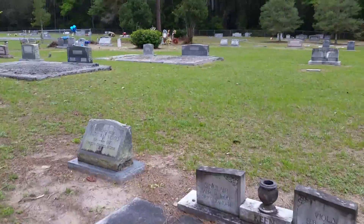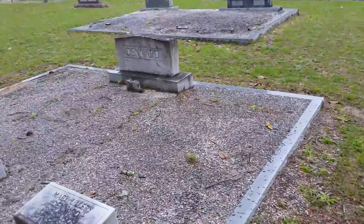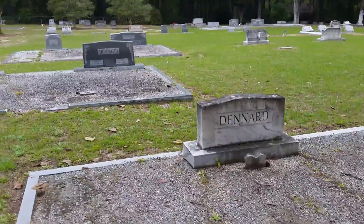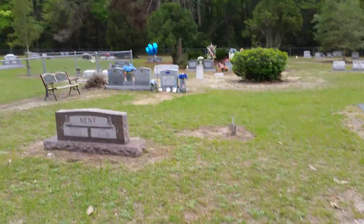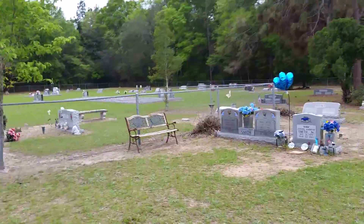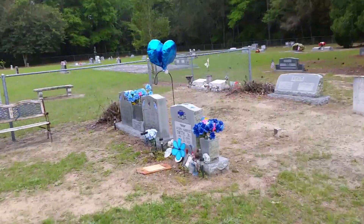This cemetery, from my understanding, is still used to this day. And it also has a unique feature in the back.